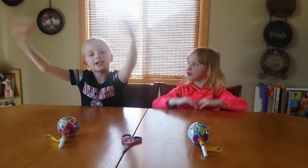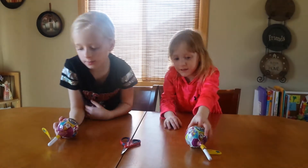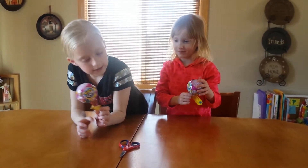Hi guys and welcome to the Aubrey Natalie Show. Today we are going to be opening Pikmi Pops — the little ones this time.